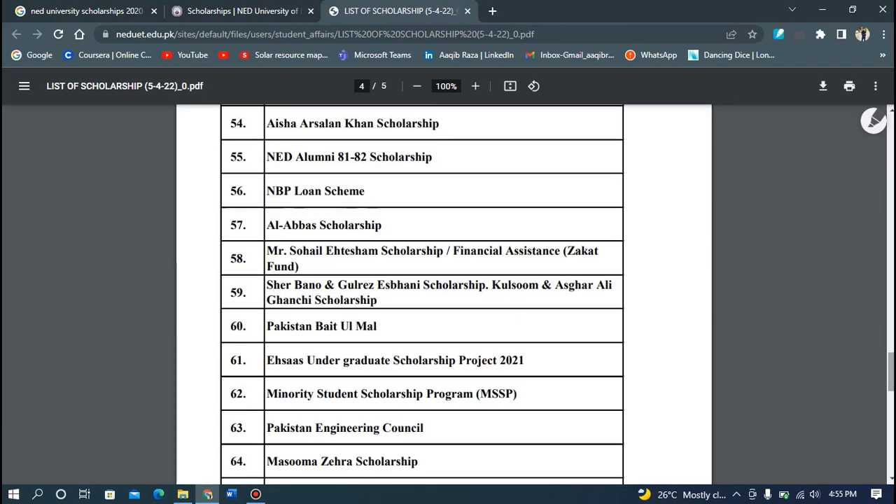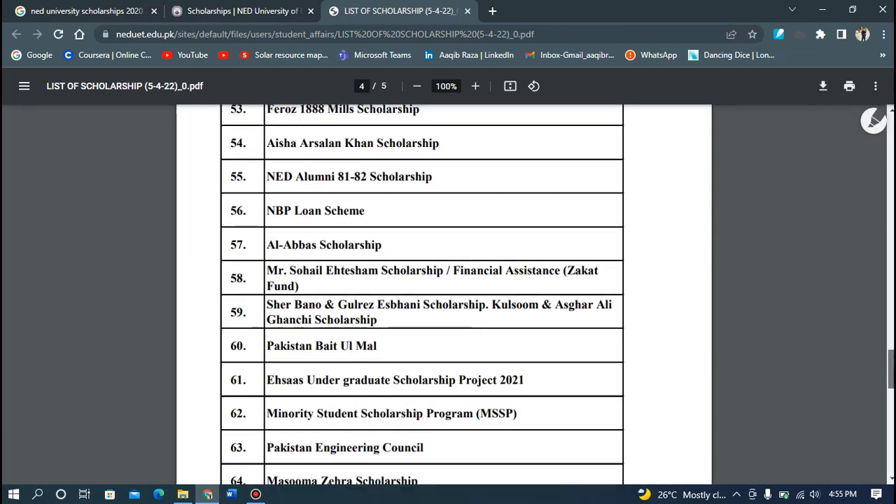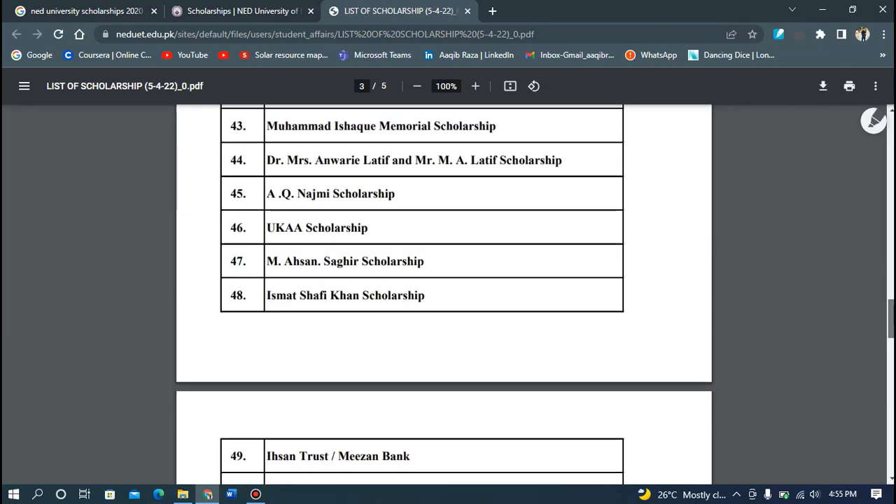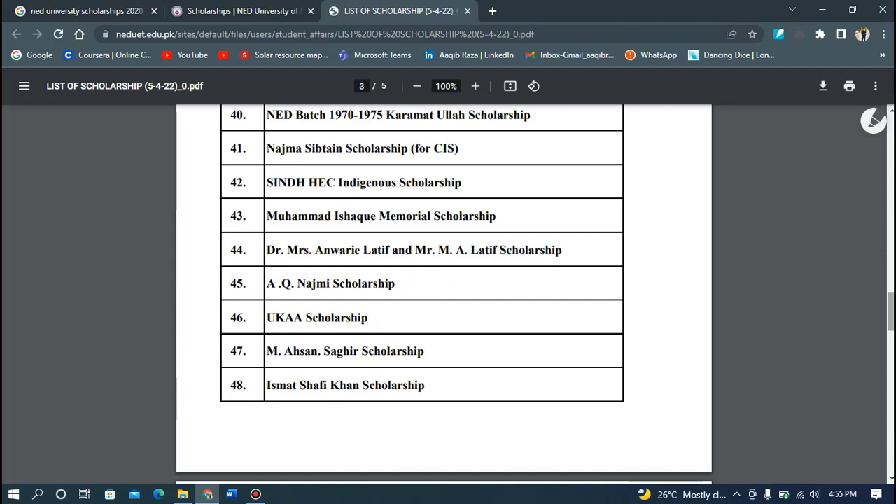Every student can apply easily. If you want to apply, you can do so either at the time of admission or on a period-wise basis. You will get access to the full list of scholarships. All scholarships work on an individual basis — if you only qualify for one, you can get another one separately.